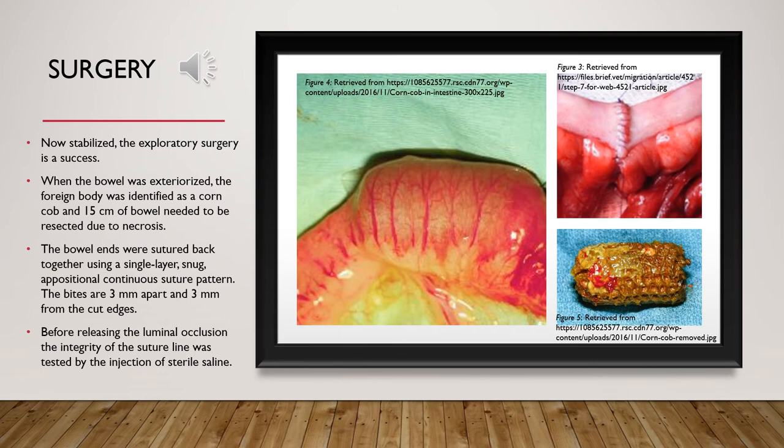Surgery: The surgery required the bowel to be exteriorized, and the foreign body was identified as a corncob. Unfortunately, due to the length of time the object was in her bowel, 15 centimeters needed to be resected due to necrosis. The bowel ends were sutured back using a single-layer snug appositional continuous suture pattern, with bites three millimeters apart and three millimeters from the cut edges.